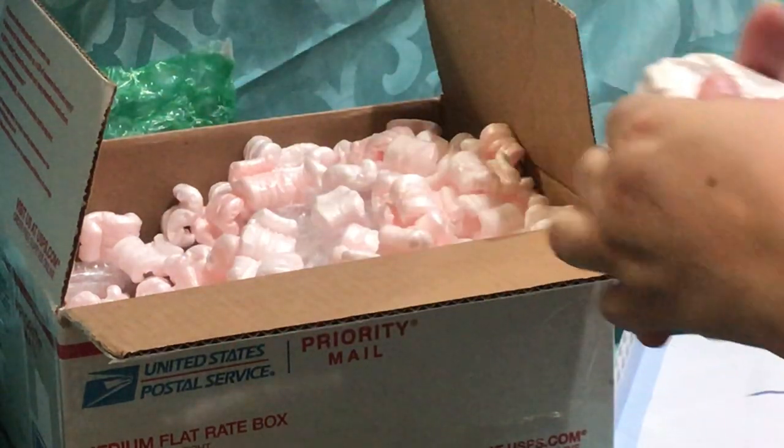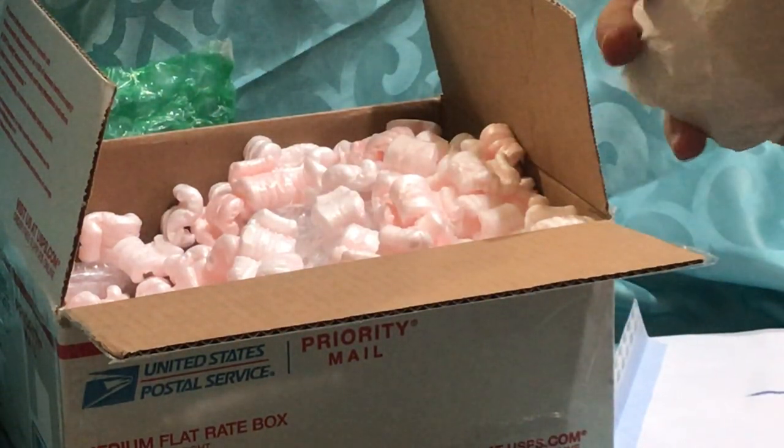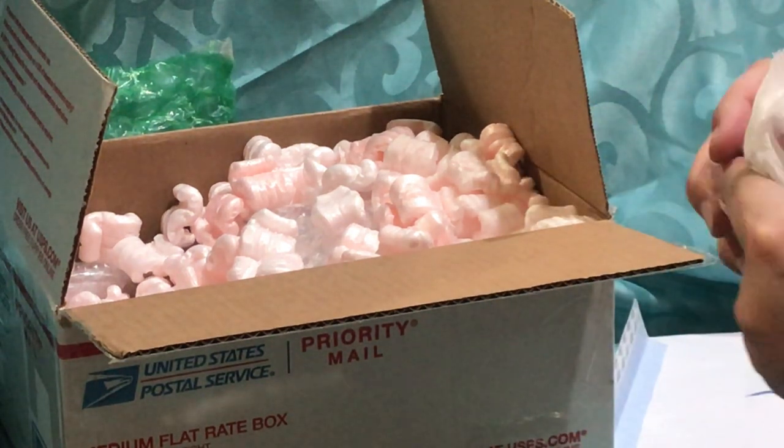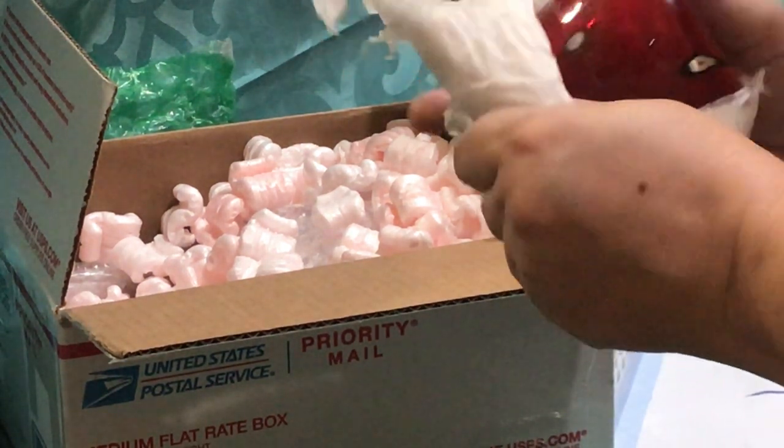With all the stuff that I've been collecting from the YouTube live sales, I am going to be selling some of my other stuff to make room for my new stuff, so be on the lookout for that.